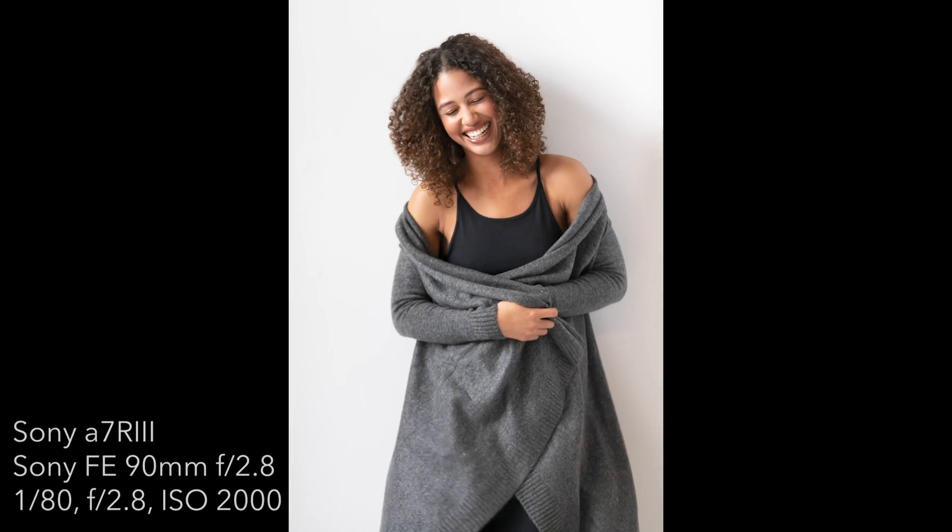In this specific example I've used nothing but natural light to create these beautiful images. For those of you that think gear is your biggest restriction, remember that you as an artist need to think outside the box and be much more creative.